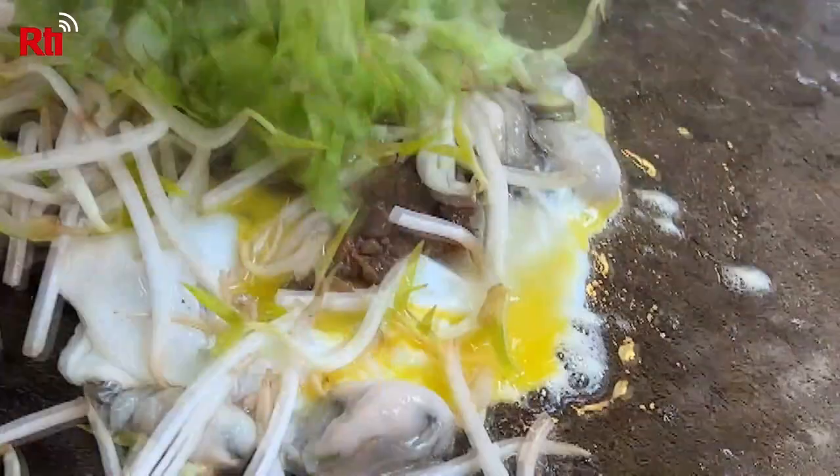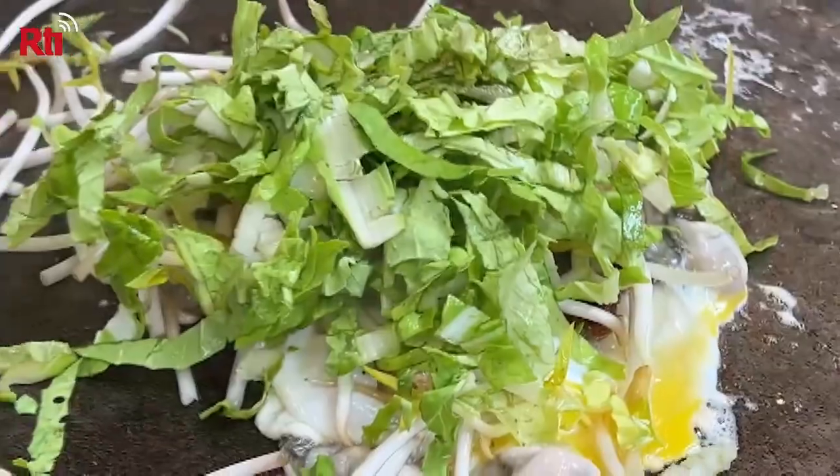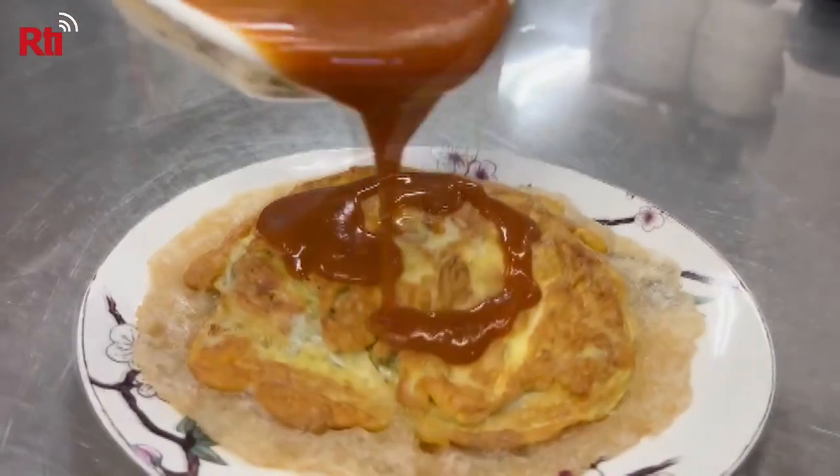Oyster omelets are a uniquely Taiwanese delicacy. Oysters are fried on a pan with egg and vegetables until golden brown, then smothered in sauce.